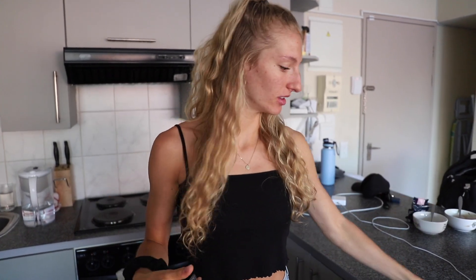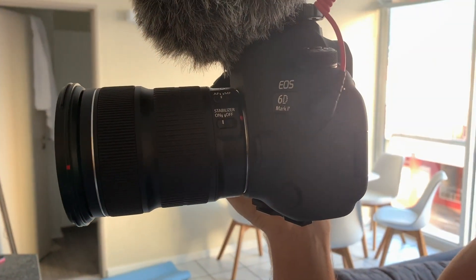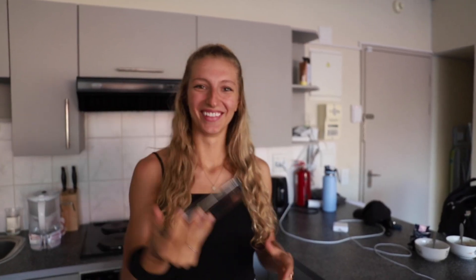Good morning guys, welcome to another video and our very first video on our new camera. Let me show you what it looks like — we got a new baby, it is the Canon 6D Mark II, and it is absolutely beautiful. I'm really excited mainly because the autofocus is amazing. A lot of you guys have commented on my other vlogs that the autofocus sucked and my face was never in focus.